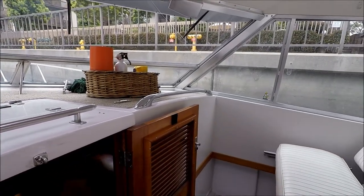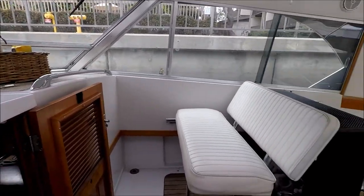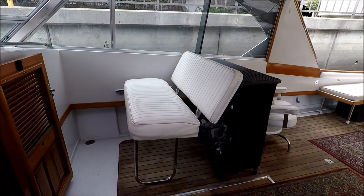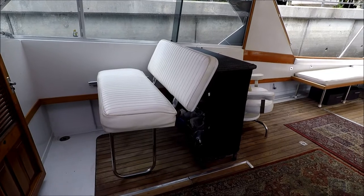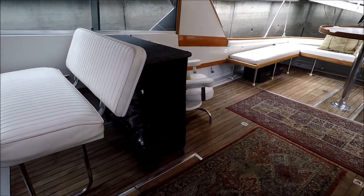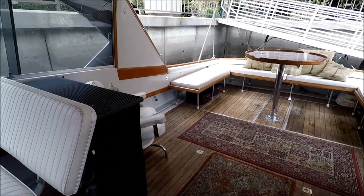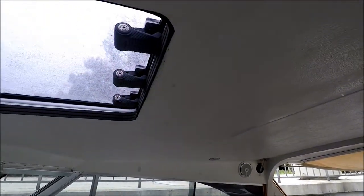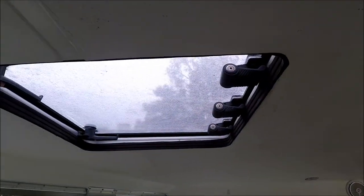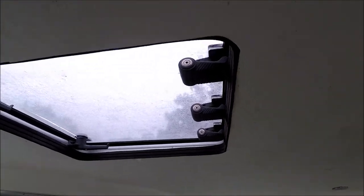Notice the nice wide and open view from the helm. Circling to starboard, we see we have a dual companion seat which is also removable and folds up, and behind that a little storage area. For air and ventilation, there's another hatch in the hardtop area.